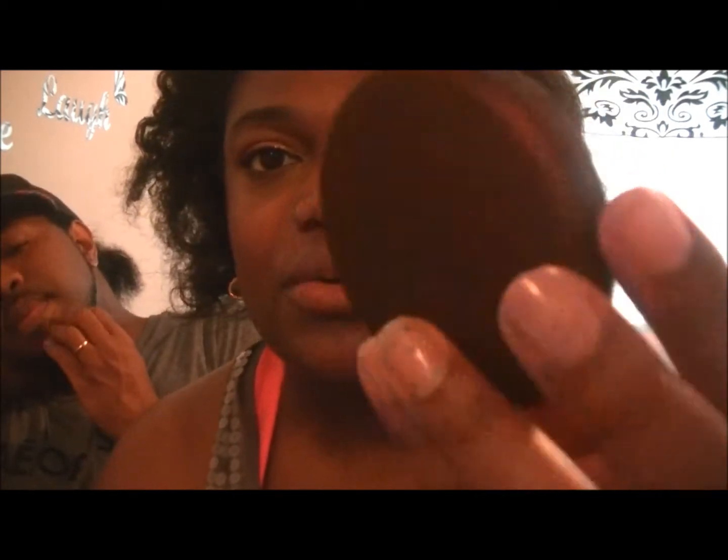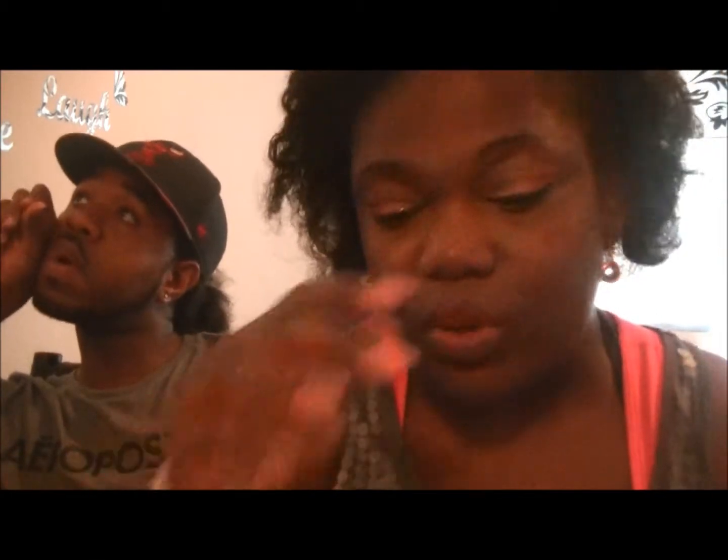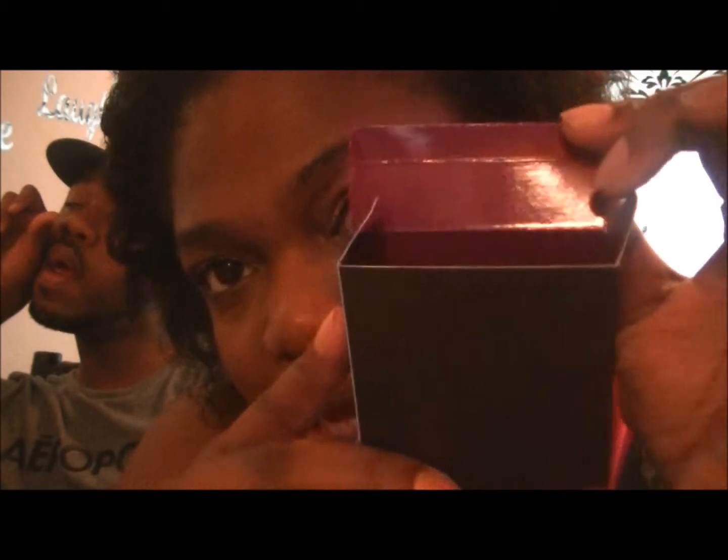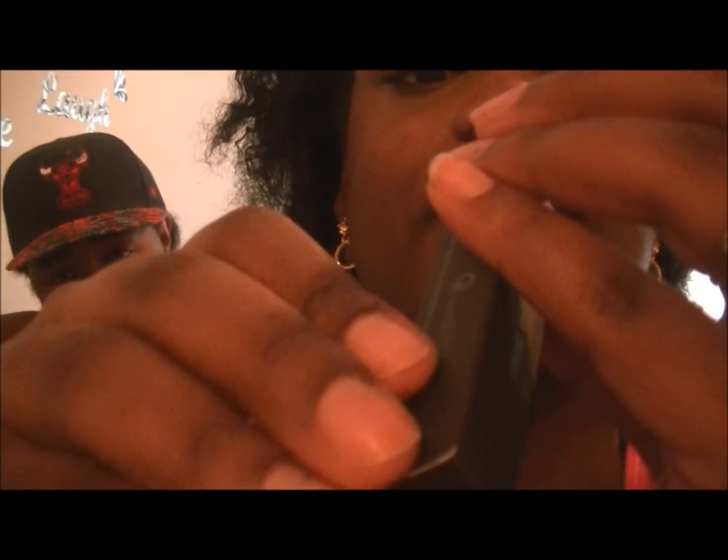If you guys are thinking about getting it, I suggest you get it with the limited edition packaging — it's really nice and cute. I definitely wanted to grab a beauty powder. It comes in a bronzy box with purple inside, which I thought was a really nice touch. Alright, let's get into these lip glasses. The first one I have is called Rhythm.